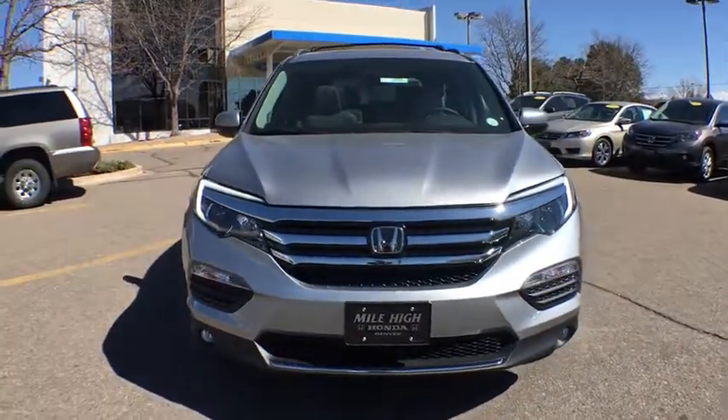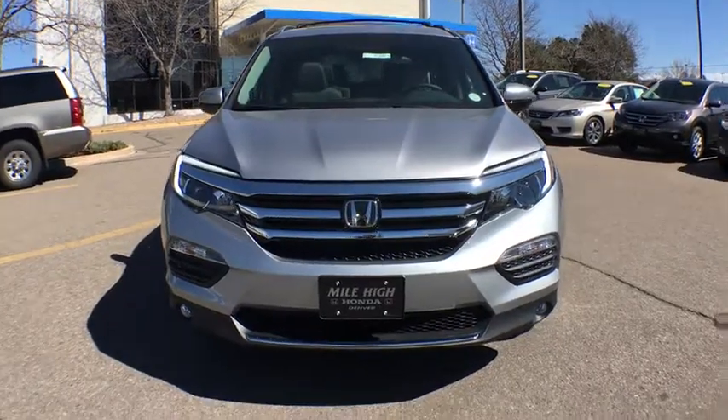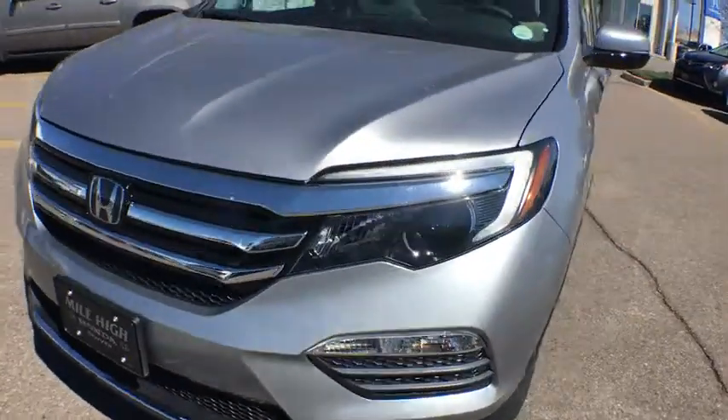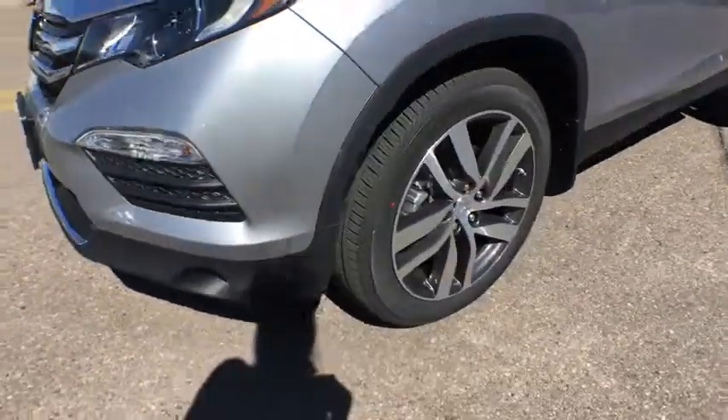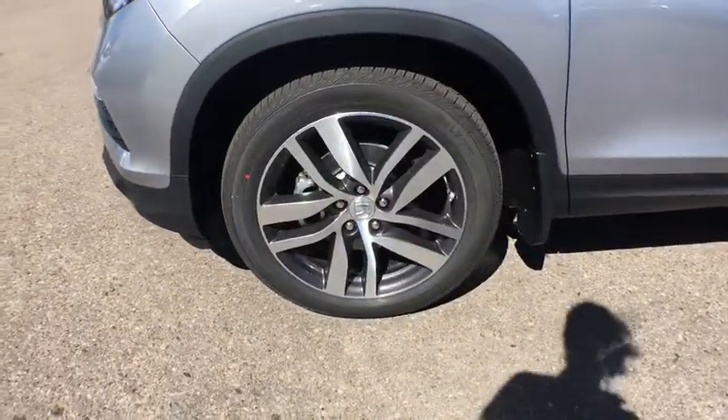Traction control, power liftgate, keyless entry, backup camera, all-wheel drive, leather-wrapped steering wheel, Bluetooth, power steering, adjustable steering wheel, cruise control, keyless start, aluminum wheels.